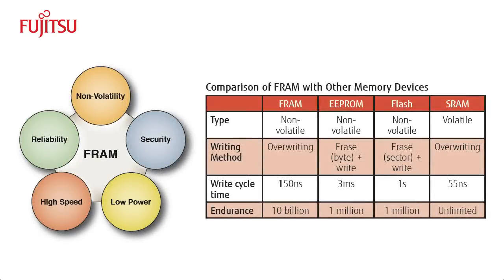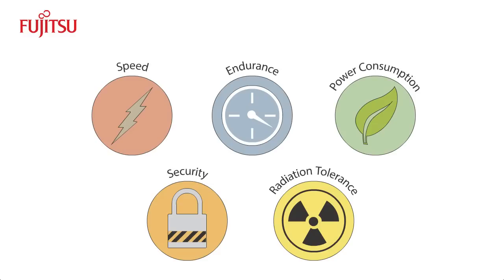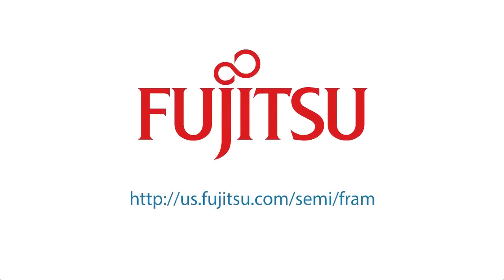FRAM combines the best of RAM and ROM. Key features of FRAM include its speed, endurance, low power consumption, security, and tolerance for radiation. These qualities make FRAM perfect for applications like smart cards, RFID, security, metering, and other applications that need high-performance, non-volatile memory. Fujitsu is the pioneer and leader in FRAM technology, having shipped billions of FRAM devices over more than a decade. Please contact Fujitsu to learn more about how FRAM can enhance your product design.